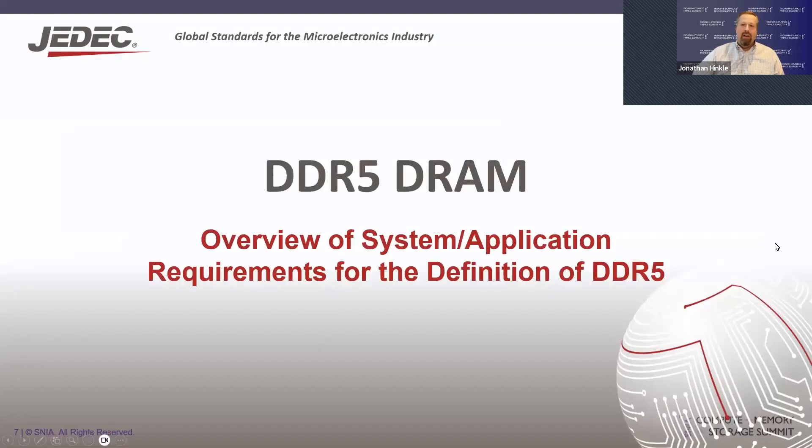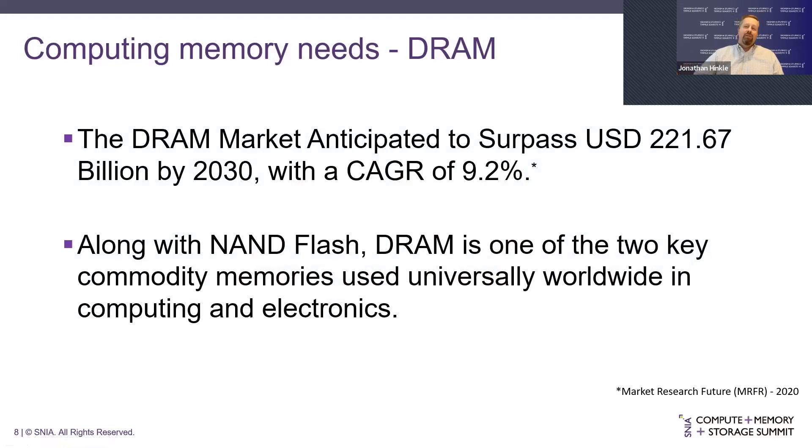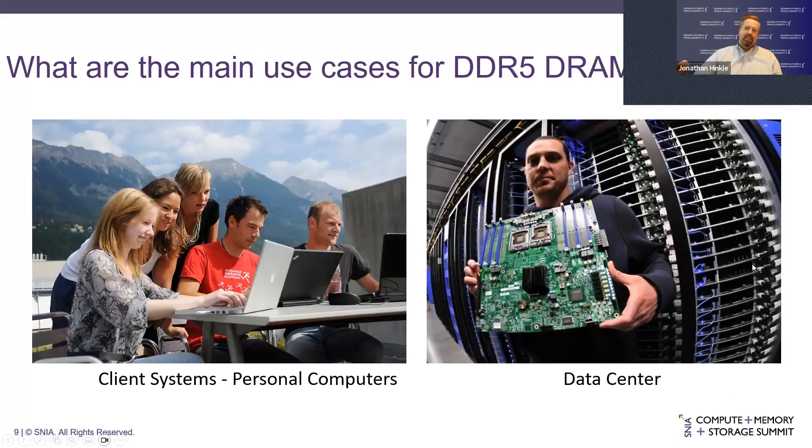First, a little more about DDR5. The DRAM market overall is huge — $221 billion by 2030 with a CAGR of around 9% or more. Along with NAND, DRAM is one of the two key commodity memories used everywhere in computing and electronics. Client systems and data center systems are the two main use cases for DDR5. Data centers — servers, storage systems, hyperscale and cloud — have requirements around the highest performance and highest capacity. Client systems prioritize cost, power, and battery life for mobile devices.